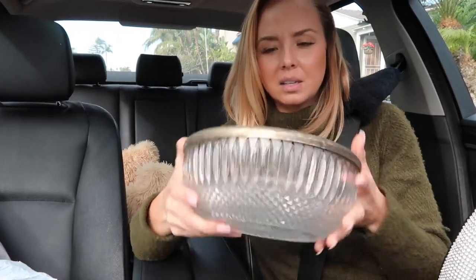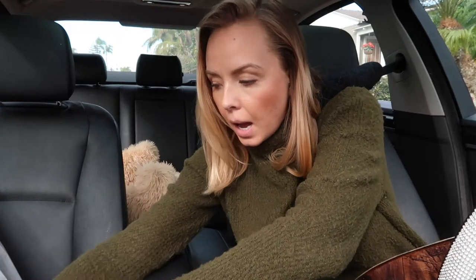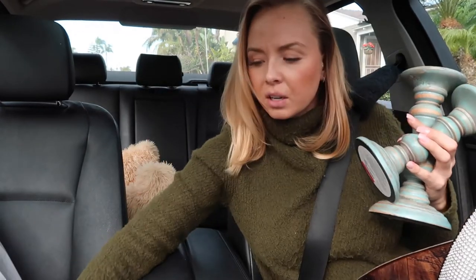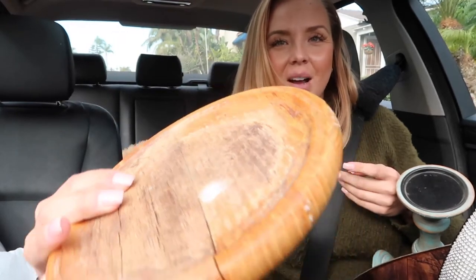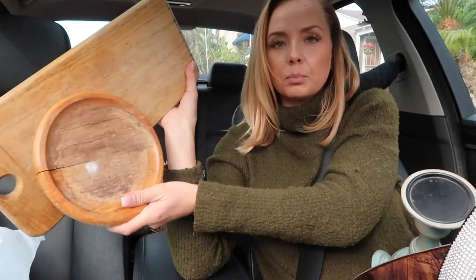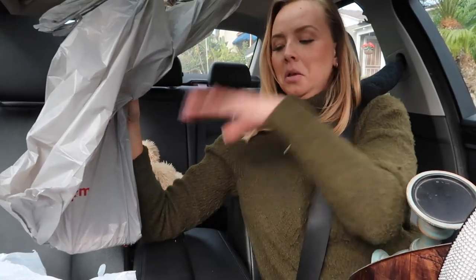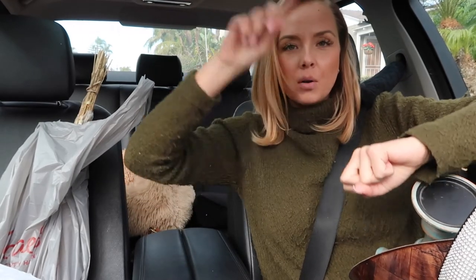At a third thrift store I ended up getting this bowl with the intention of painting it — it's pretty crusty — and these little wood candle holders with the intention of painting and distressing them. I also found this cool piece of wood. Then I went to Michael's and got some dried flowers and some clay to do the DIY little boho bead thing. Super successful little trip overall.